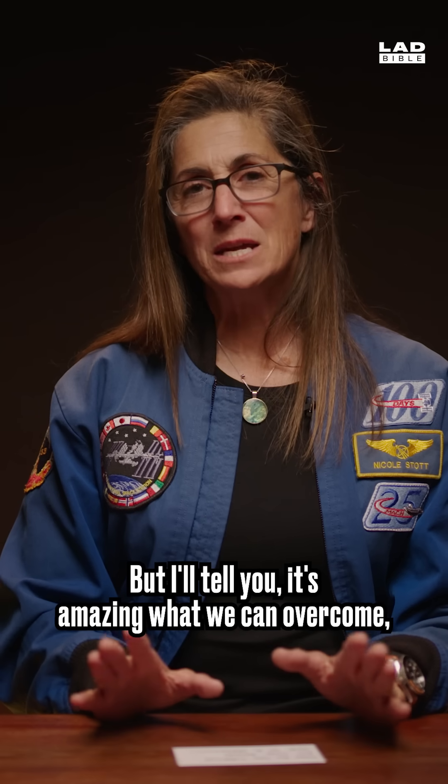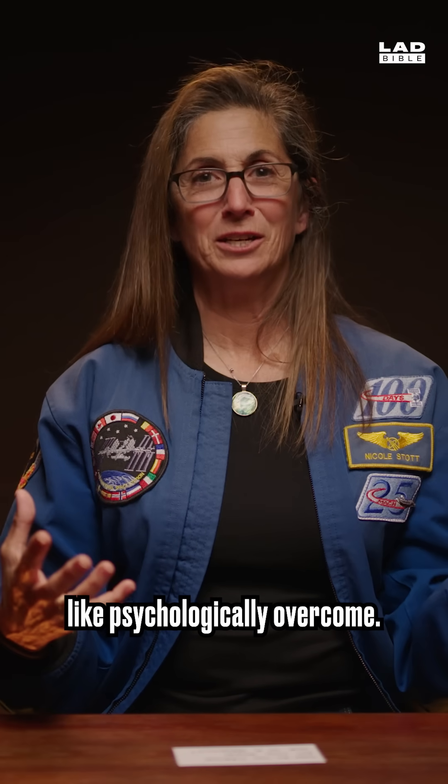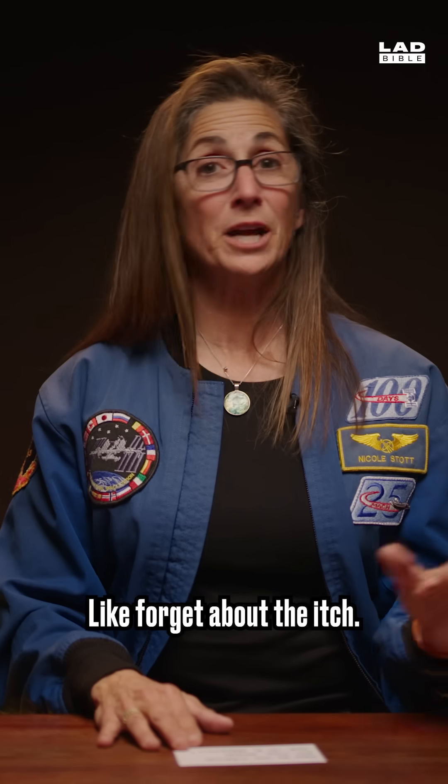I'll tell you, it's amazing what we can overcome — like psychologically overcome — like just forget about the itch.